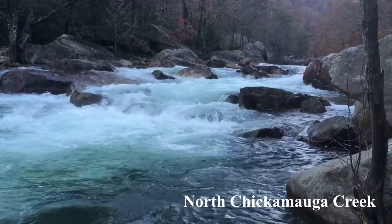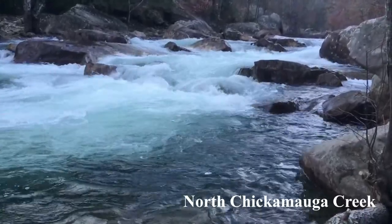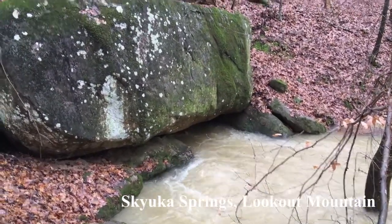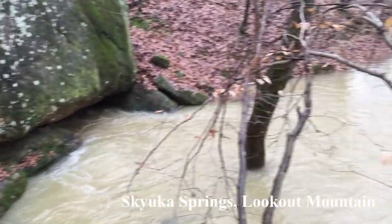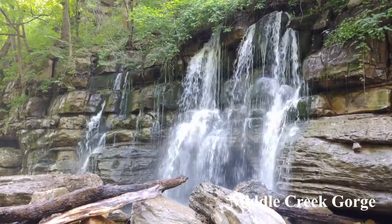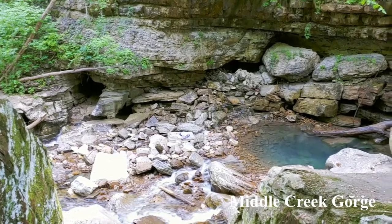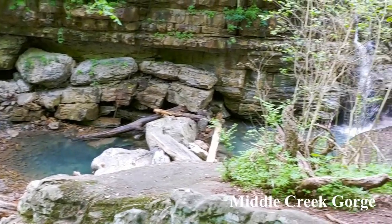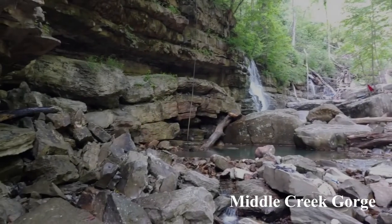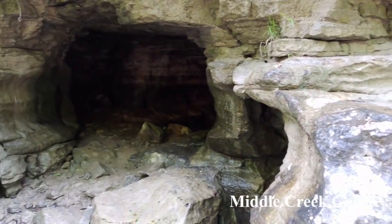Many of the creeks around Chattanooga are popular for swimming and kayaking. When a creek has its source from a spot in the ground, it is known as a spring. This spring at Middle Creek is also a waterfall. Over time, a spring flowing from the ground can erode the surrounding rock to create a cave. The cave next to Middle Creek shown here is very close to the spring you just saw. Caves like Ruby Falls and Raccoon Mountain Caverns are common in our region and are popular for tourists and experienced cavers alike.